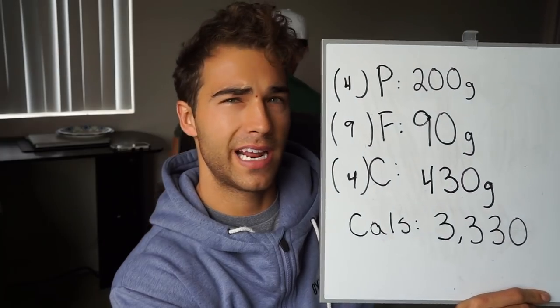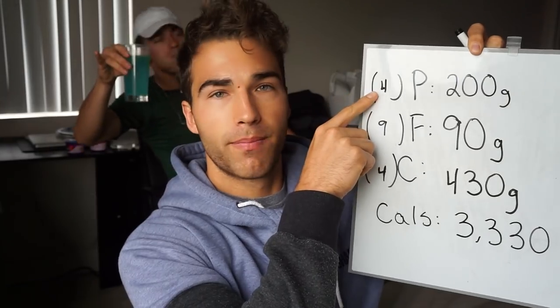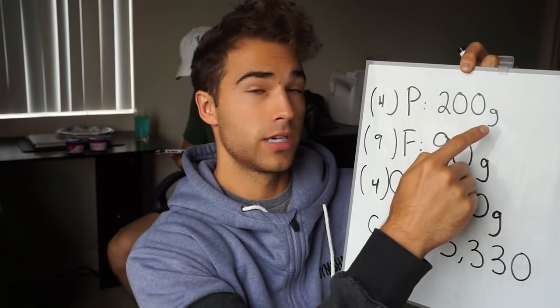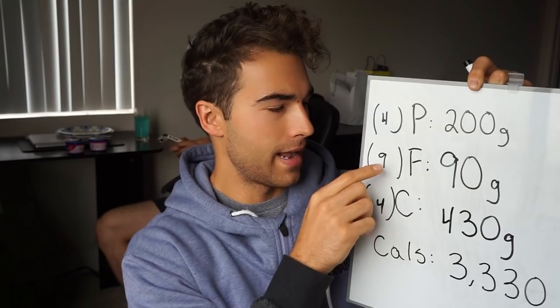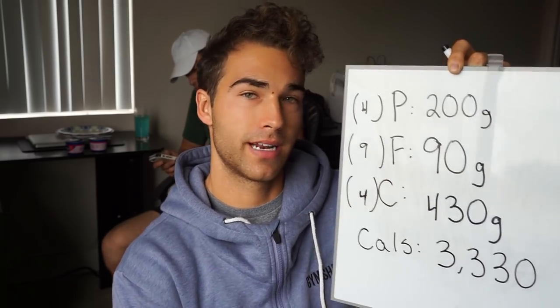I went a little bit higher fat today: 200 grams of protein, 90 grams of fat — I'm usually around 82 to 85 grams at this amount of calories. My carbs are pretty much the exact same at 430 grams, totaling 3,330 calories. One gram of protein is four calories, one gram of carbs is four calories, so it was really easy for me to take 10 grams of protein and shift that straight to grams of carbohydrates. At 9 calories per gram, 90 grams of fat gives me 810 calories from fat today.